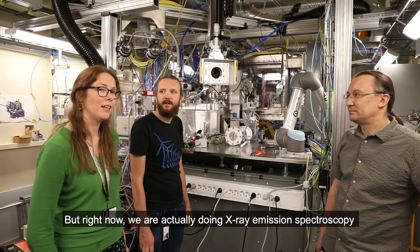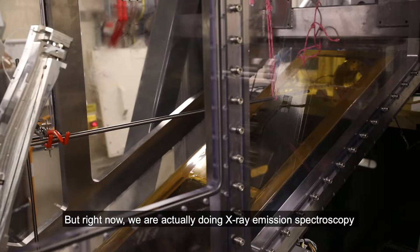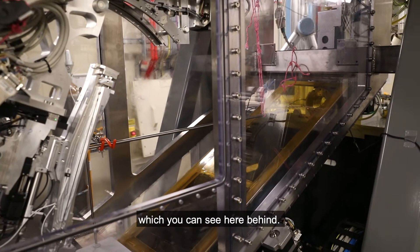But right now, we are actually doing X-ray emission spectroscopy with our new spectrometer, which you can see here behind.